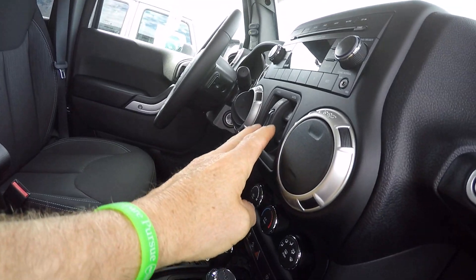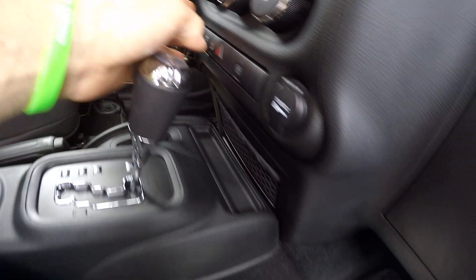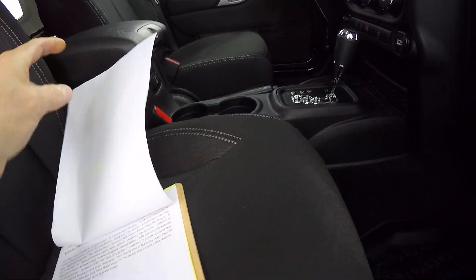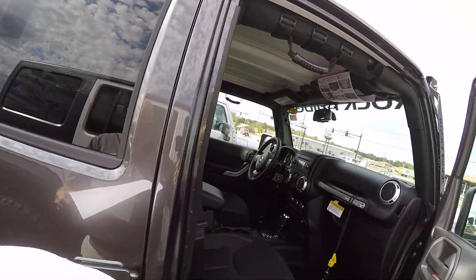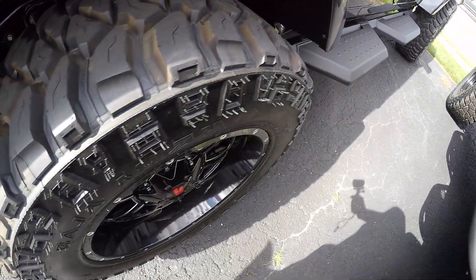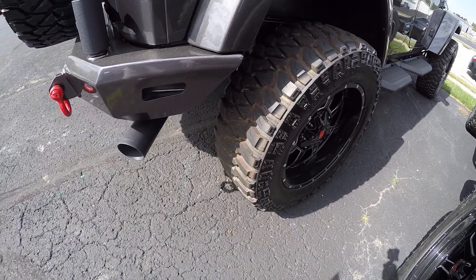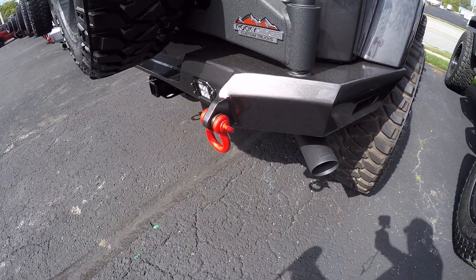This has power windows, automatic transmission, hill descent control, stability control. Three piece hard top. This is on a three and a half inch suspension lift. You've got your 20 inch alloy wheels, your 35 inch Mickey Thompson tires, and painted bumpers to match.